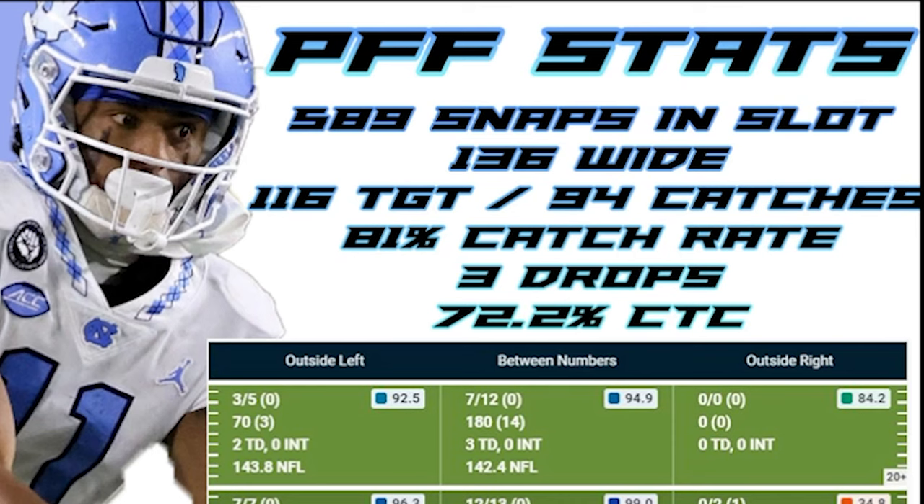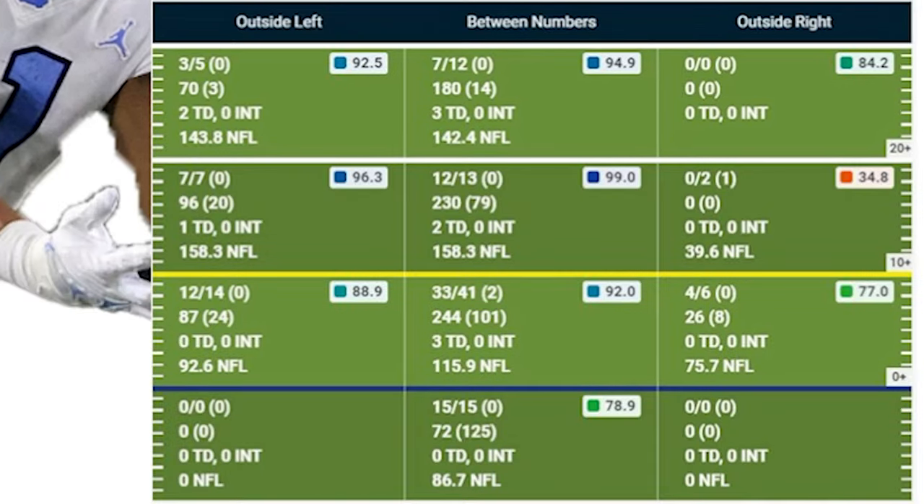He played 589 snaps in the slot, 186 snaps out wide. He had 116 targets for 94 catches, which is an 81% catch rate. He only had three drops for the 2022 season and a 72.2% contested catch percentage. If you look at the chart, you'll see most of his damage was done between zero and ten yards over the middle of the field — 33 for 41, 244 yards, three TDs.